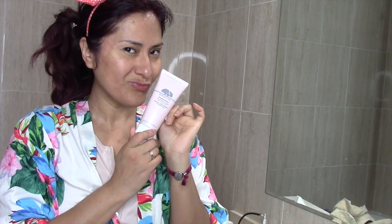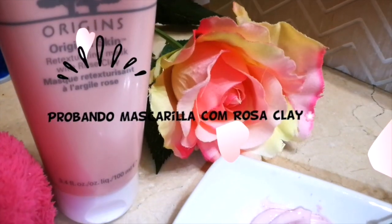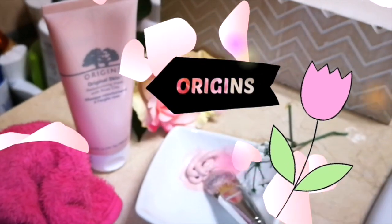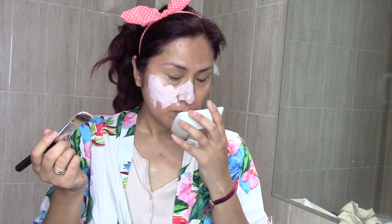Ahora vamos con la estrella de la rutina. Estoy probando esta nueva mascarilla de la marca Origins. La verdad que estoy contenta porque tenía muchos deseos de probarlo. Es un regalo de ellos, de la marca Origins, que me lo han enviado para probarlo. Y efectivamente, no me han pagado para decirles lo que pienso. Contarles también un poquito de esta mascarilla — pero como siempre me distraigo hasta con una mosca. Estaba escuchando esta canción en la radio y me puse a cantarla.